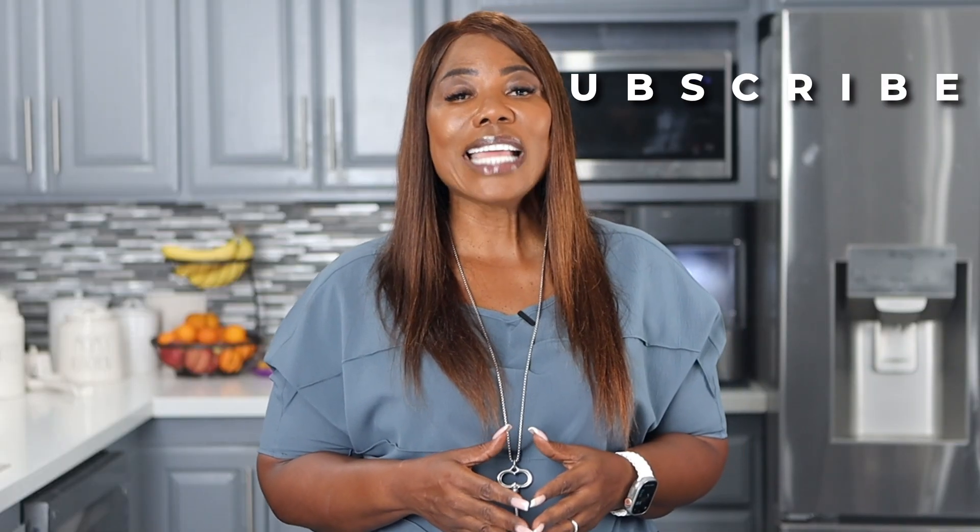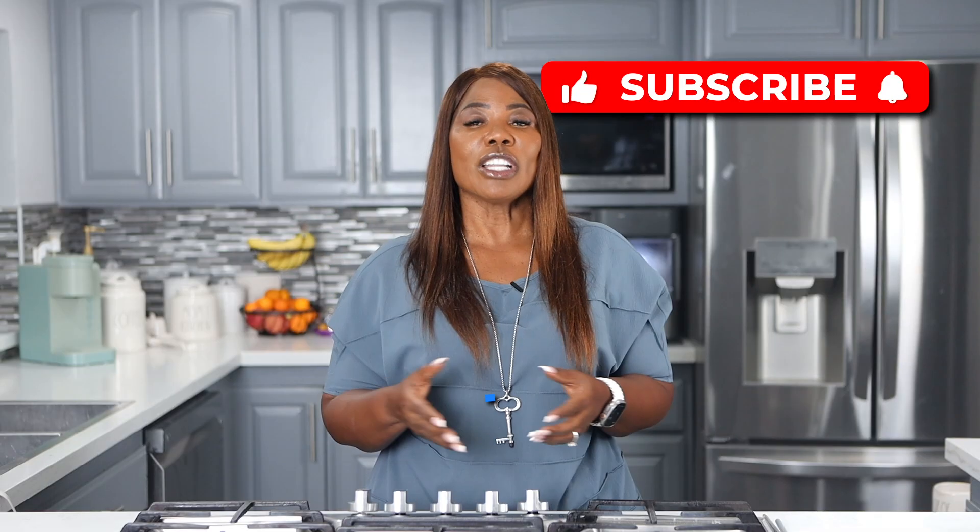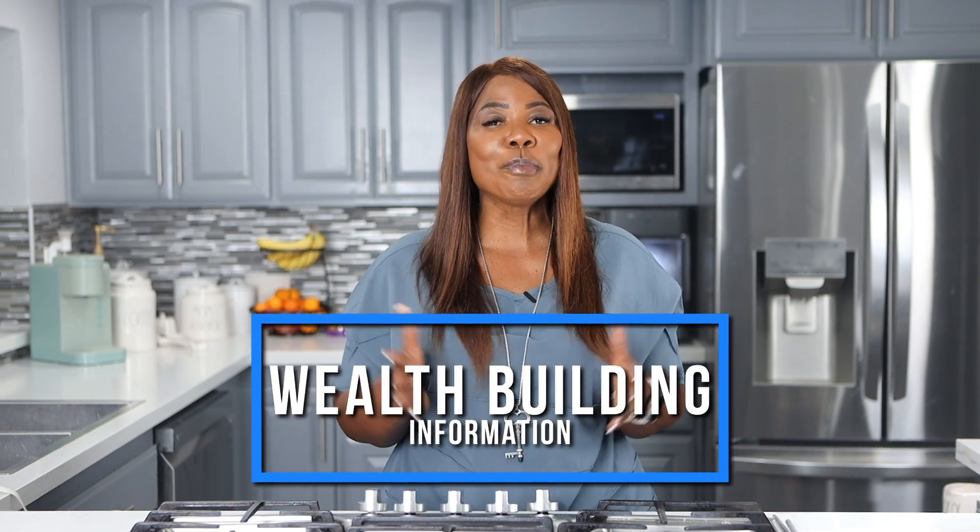But before we jump in, I need you to like, comment, and subscribe so that you don't miss out on any of this wealth-building information.